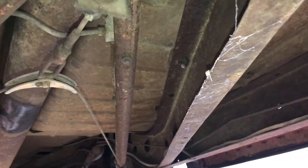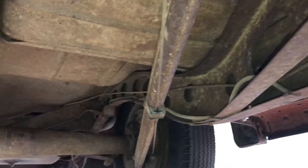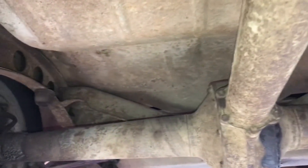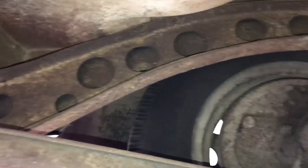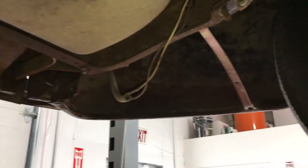Look at the floors — 78 years old. Frame looks great. I don't know if you'll find too many nice original condition cars with the original steel, original frame. Very nice.